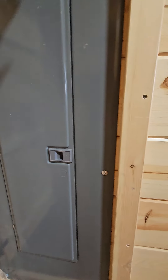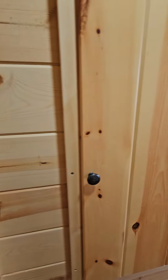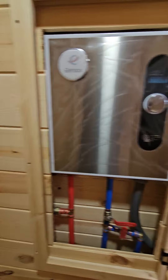You've got your electrical panel ready to roll, all up to code for your local zoning and planning. Your hot water heater for instant hot water, also all up to code for your local zoning and planning.